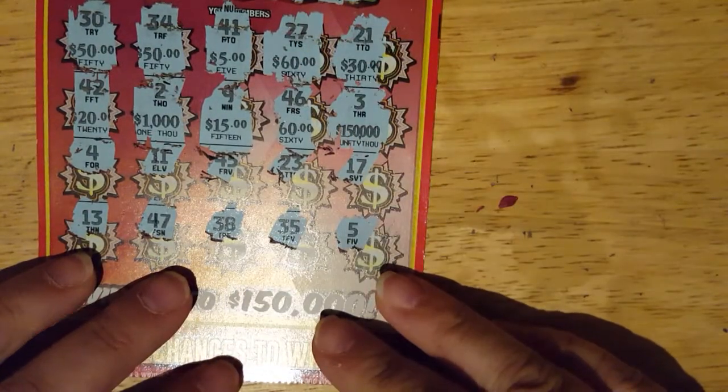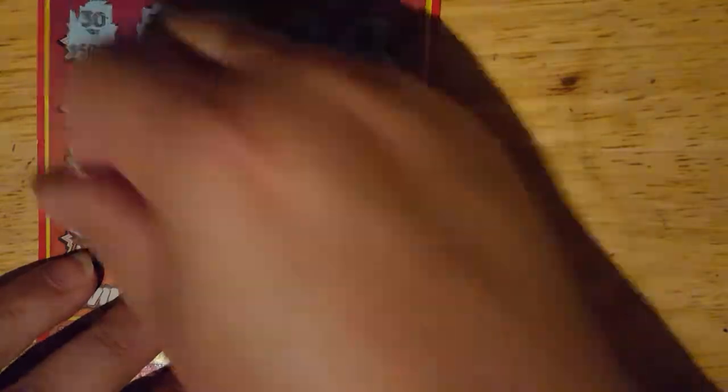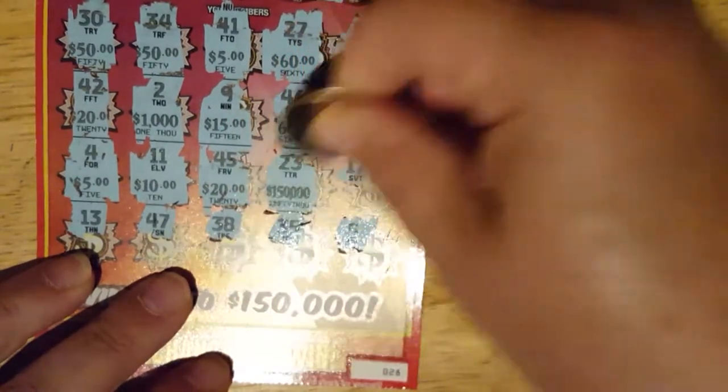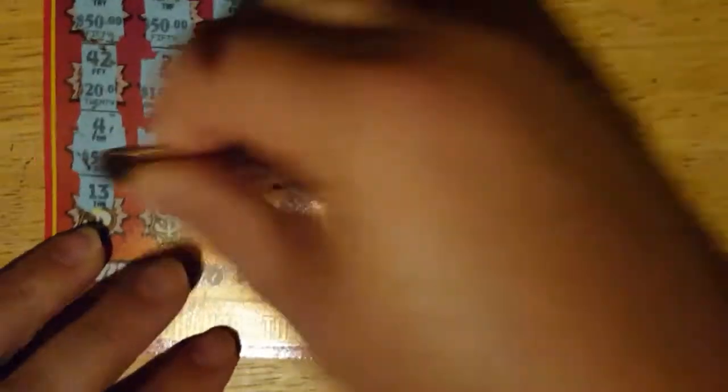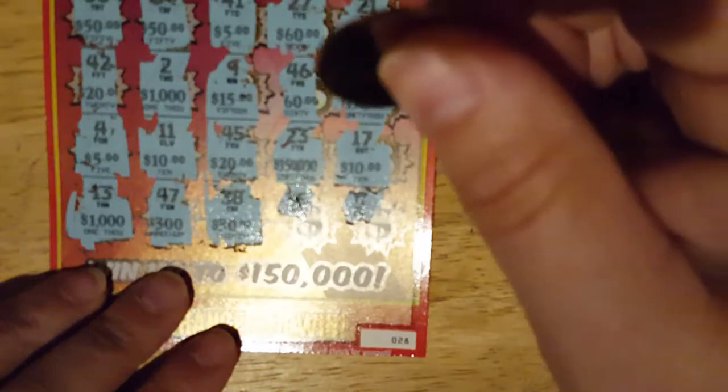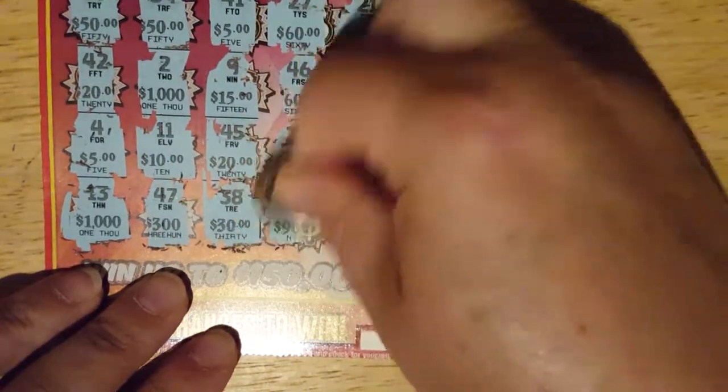So far I've got two 50s and two 60s. Two 5s, two 50s, two 60s, two 5s, and two 20s. Two big ones. Two 10s. Two 1000s. There's a 300. Two 10s. Two 10s.